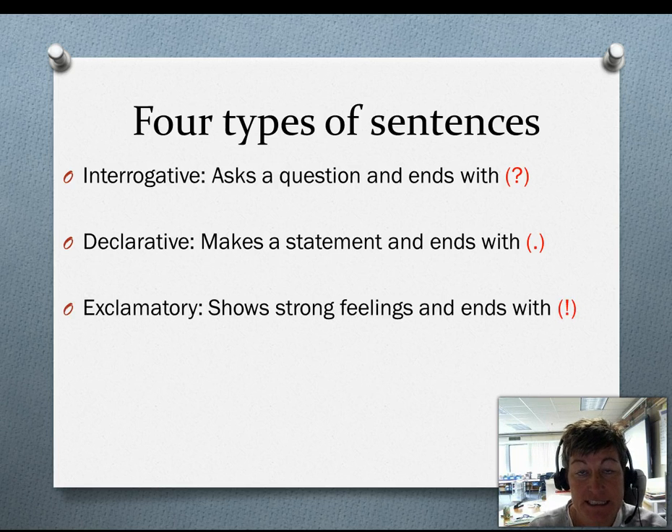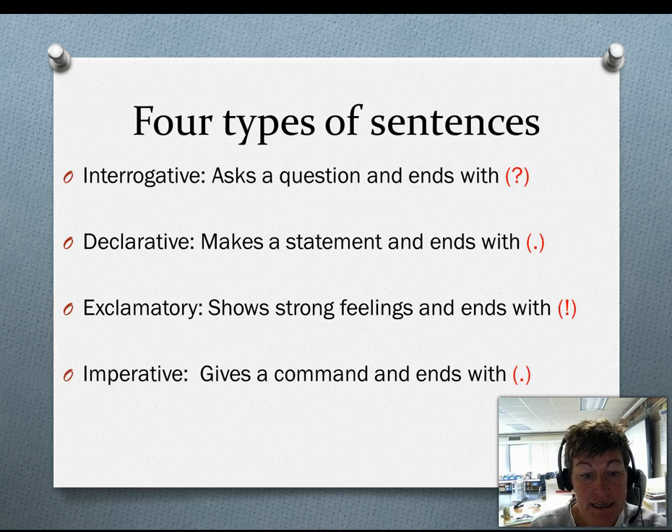The third type is exclamatory. These show strong feelings and end with an exclamation point. The last is an imperative, and this gives a command and ends with a period.